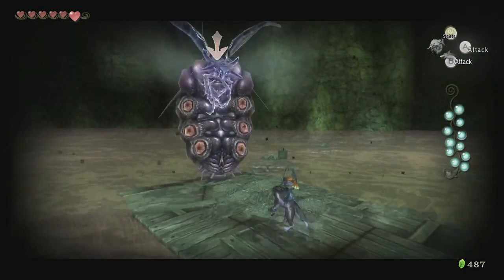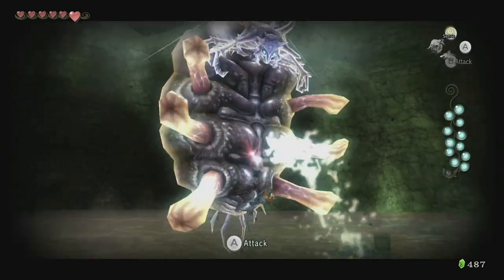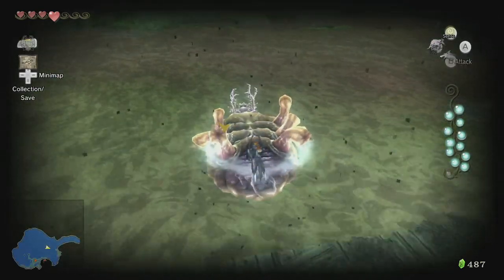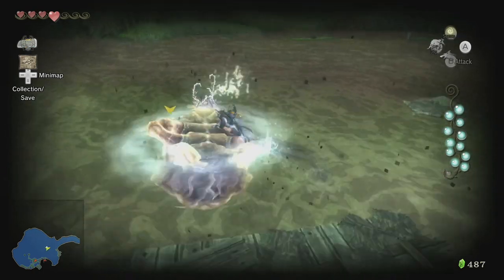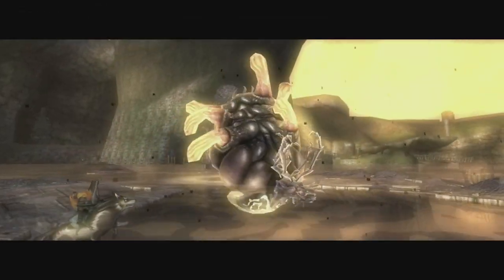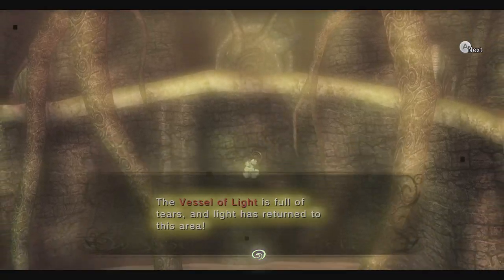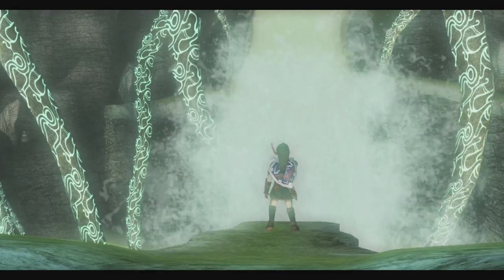Wait until his protective barrier is gone, then strike at him. After a few attacks, he'll be stunned and drop into the water belly up. Hop onto him and charge an attack with dark energy the same way we've been defeating shadow beasts. This will finish him off. With the final tier of light collected, the twilight will be removed from this province and the light spirit restored.